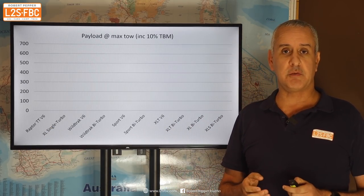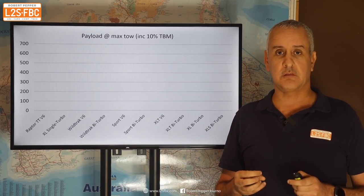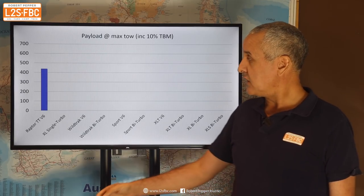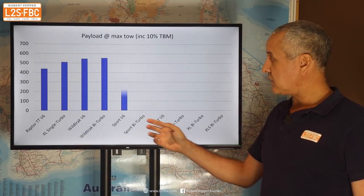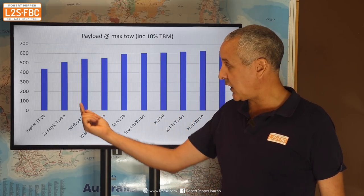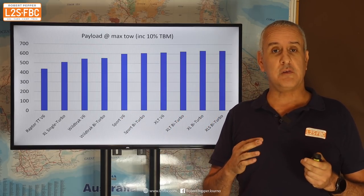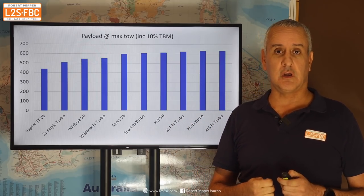This shows payload — how much you can put in the vehicle when towing the maximum, which in all cases is three and a half tons except for the Raptor at two and a half tons. I've also allowed a 10% tow ball mass, so that's 350 or 250 kilograms. I don't necessarily endorse 10% tow ball mass — there's no science behind it, but I'm using it as a round figure for calculation. The Raptor is pretty miserable at 450 kilograms. The XL is not great either, then it goes up a bit, and the rest are much of a muchness. The variation is due to differences in GVM, curb weight, and GCM across the range.